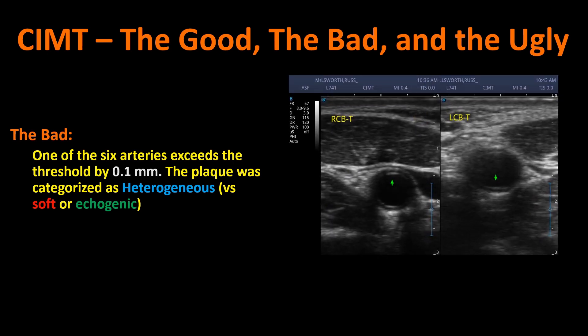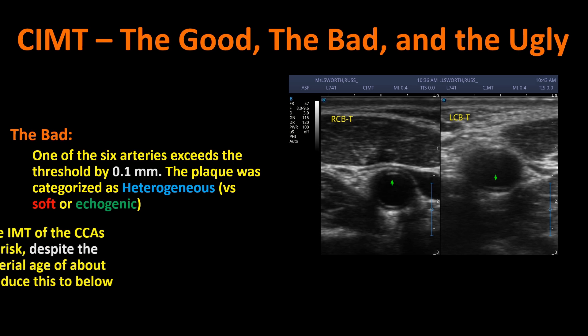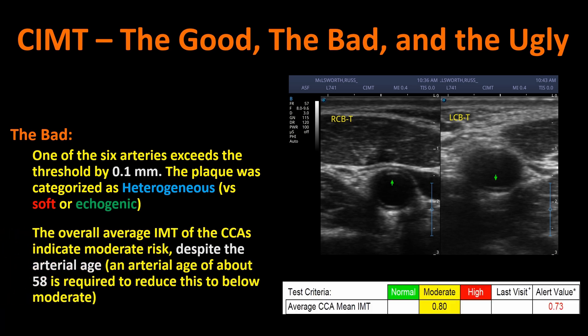Here we can see that: the right carotid bulb on the left, which I've already shown, compared to the left carotid bulb, which was the one that exceeded by a tenth of a millimeter. These pictures were taken at slightly different angles so it appears a little fuzzy, but the green arrow on the right side is showing that slightly thickened intima media. The other bad result was that the overall average intima media thickness of the common carotid arteries, which is how they estimate risk, indicated moderate risk despite my arterial age.